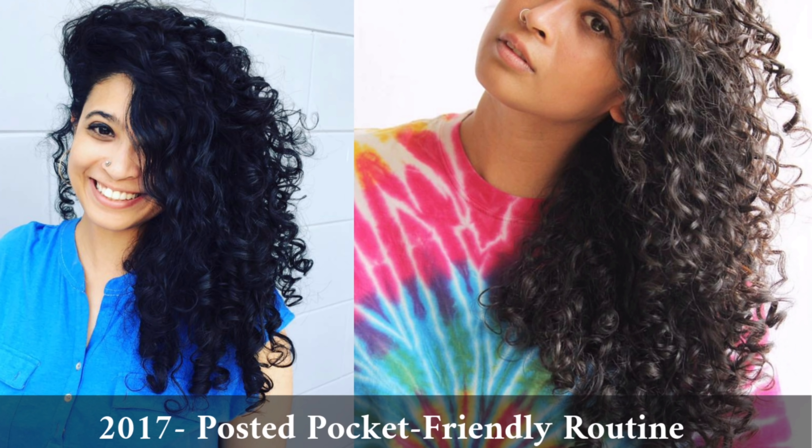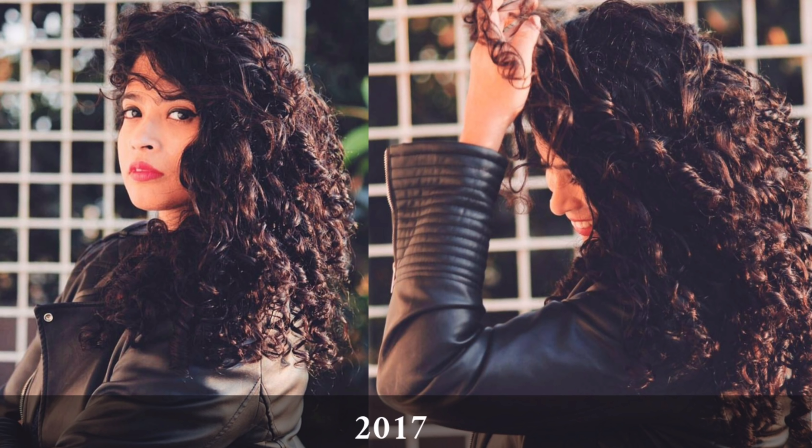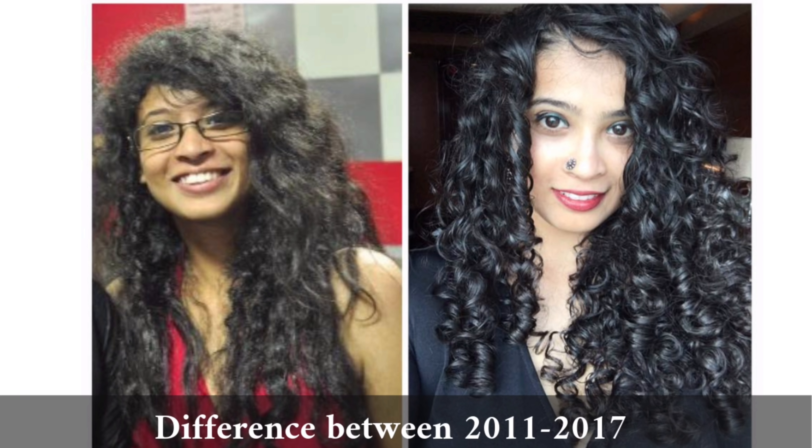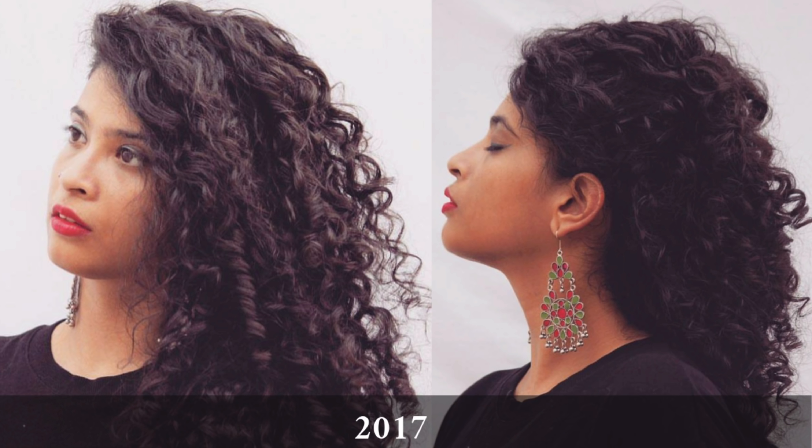Curls are always curlier when you have shorter hair because gravity pulls them down. This is one of my favorite pictures — this is using the Kanto Curl Activator for an event, and I loved how it came out. So this is the difference from 2011 to 2017: there's thickness, volume, and hydration. I feel more confident in these pictures — I wanted to take pictures, compared to earlier when I would hate the camera coming in front of me.